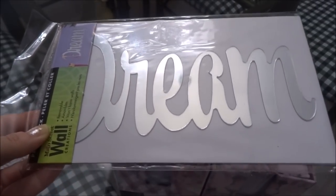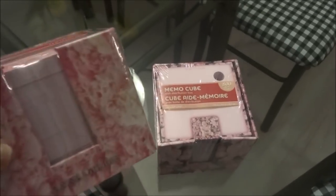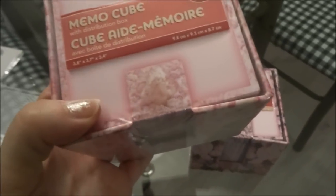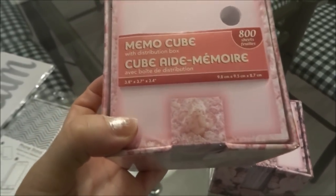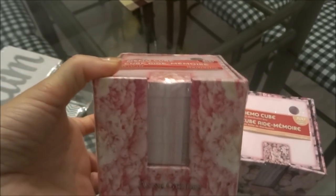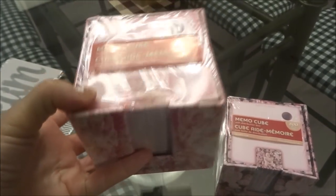The last items are these Ann Geddes memo cubes, which I think are so beautiful. Each cube includes 800 sheets and comes with a distribution box. The size is 3.8 inches by 3.7 inches by 3.4 inches. These would make really nice teacher gifts or could be included in a little gift bag. I picked up two different ones — both absolutely adorable.